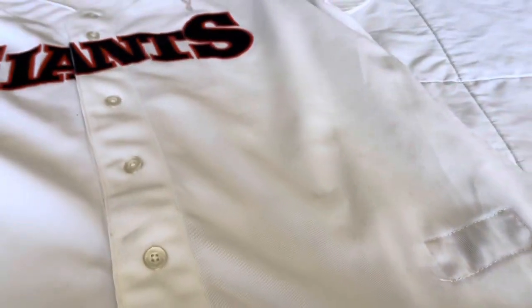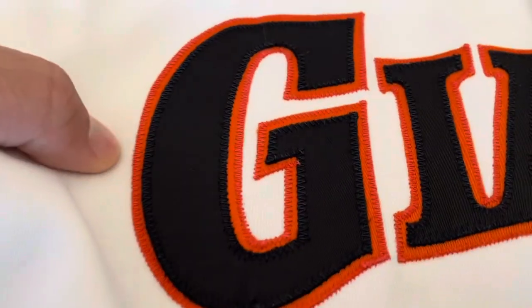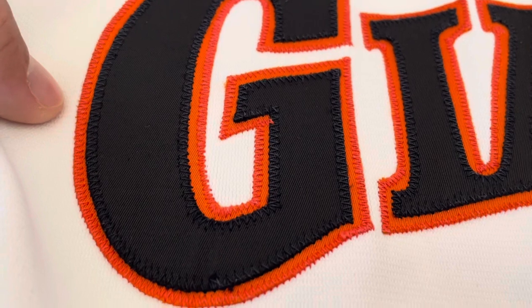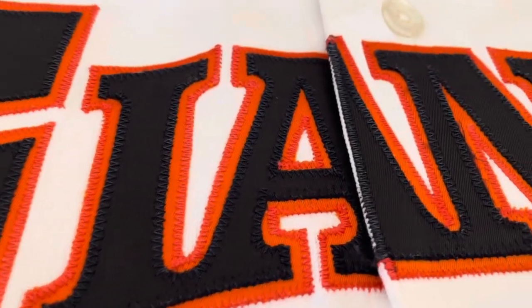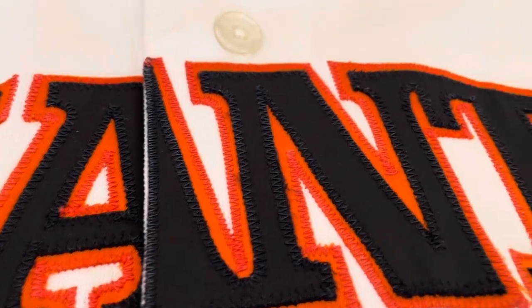Something I didn't point out — even the hem, where it's the U-shape, that's how Mitchell & Ness made it too, so good job to them on that. You can see the stitching from the Rawlings tag. There's your double-stitched 'Giants' across the chest. They wore this style until 1983 — that was their last year wearing the style — and then they moved on in '94 to a new style.